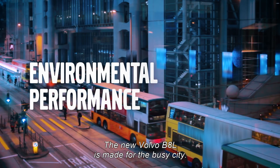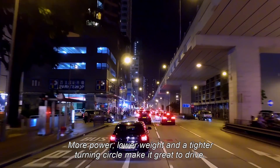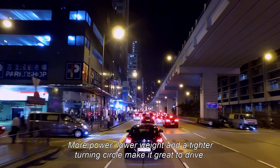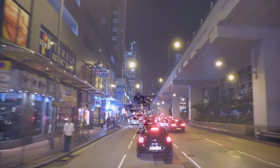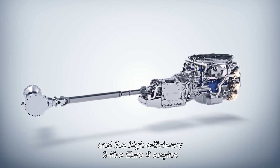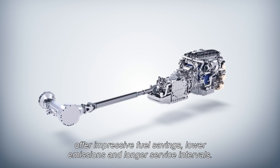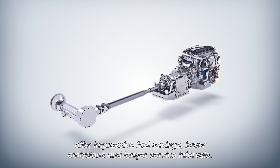The new Volvo B8L is made for the busy city. More power, lower weight, and a tighter turning circle make it great to drive. The new simplified driveline concept and the high-efficiency 8-liter Euro 6 engine offer impressive fuel savings, lower emissions, and longer service intervals.